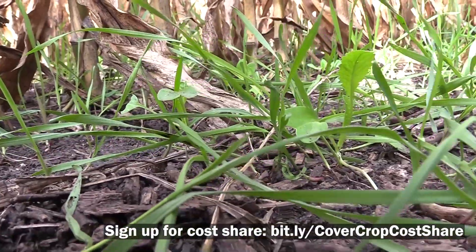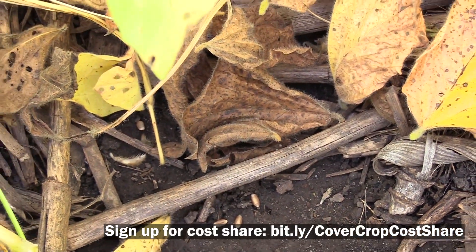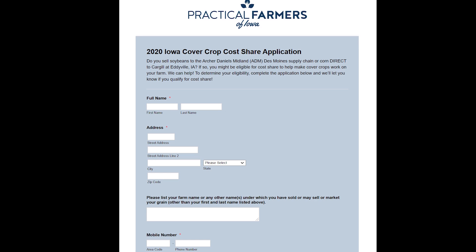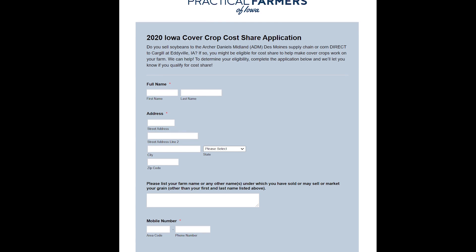With Practical Farmers of Iowa, over the next five years we'll help farmers who want to add cover crops to their farm do that even more. We'll be offering a cost share program for ten dollars an acre, along with expert advice from one of our staff agronomists.